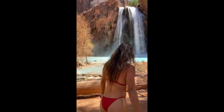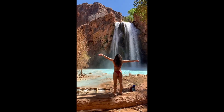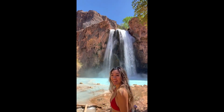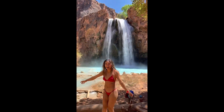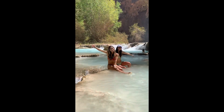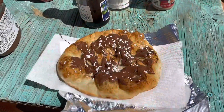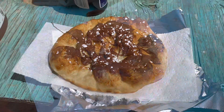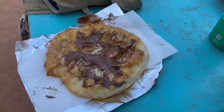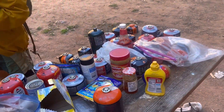For our final full day we decided to spend the whole day at Havasu Falls because we wanted to relax before our hike out, and it was such a great day. It was the hottest day of our trip so it was nice to relax in the water and just chill. Also definitely get the fried bread — it's cash only so bring cash. It's so delicious, you'll probably get it every single day. Also you probably don't need to bring much fuel for your camp stove, because a lot of people left theirs behind.